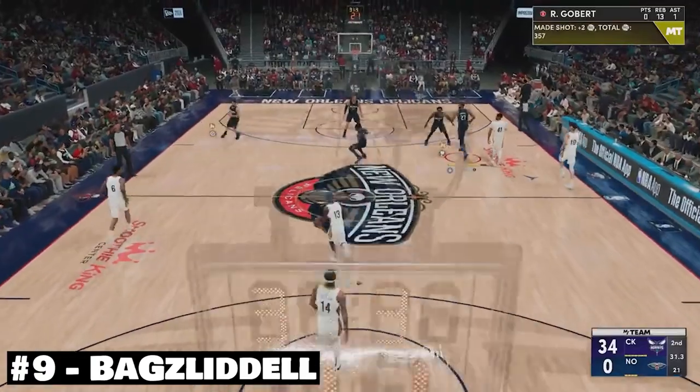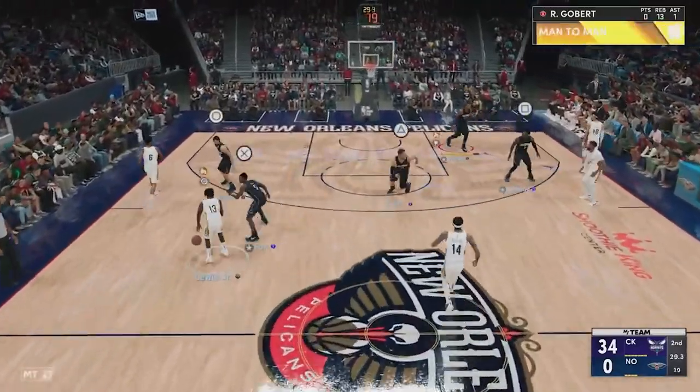Here at number 9, we have Bags Liddell coming with a fantastic defensive play with Rudy Gobert.